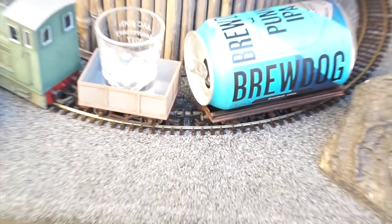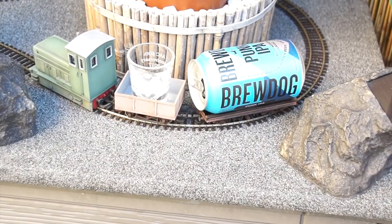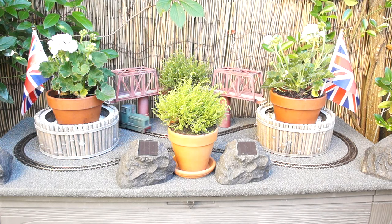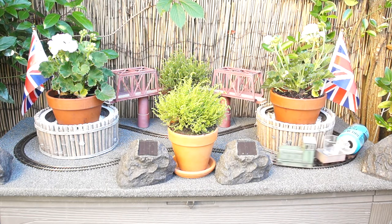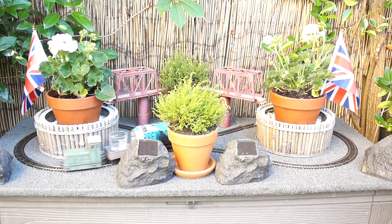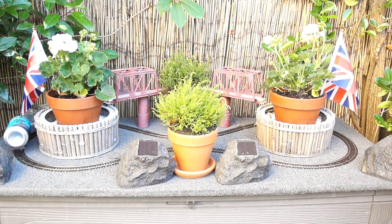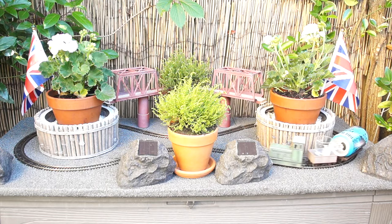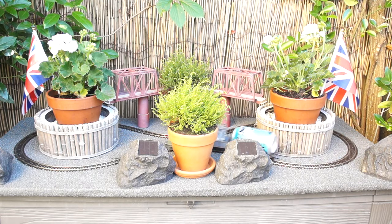So there we go — my little beer delivery train, controlled off my phone. I hope you like my tiny garden railway. As you guys know, that's what my channel is all about — a bit of fun, don't take it too seriously. I'll try and leave you with some shots of this running at night, and hopefully you'll join me next time for probably something completely different. Take care and cheers — see you next time!